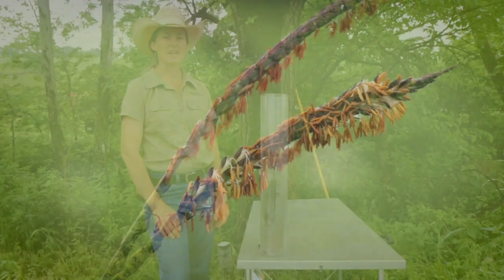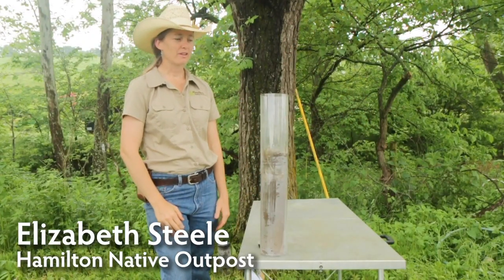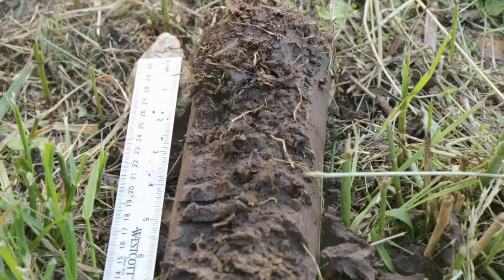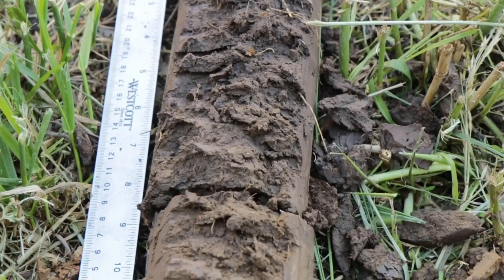Hello, I'm Elizabeth Steele with Hamilton Native Outpost, and yesterday we dug some cores for a field day that we have today. This is a core of an Eastern Gamma Grass root system, and I was super impressed with it and wanted to share it.